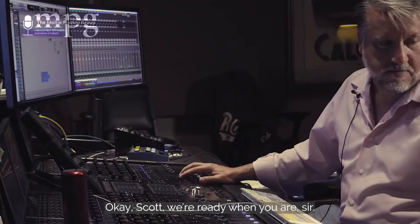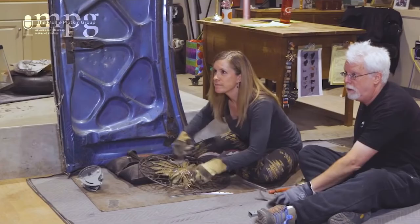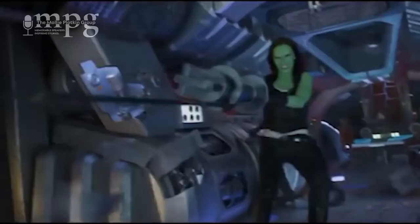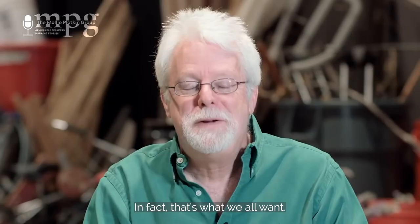We've done our job correctly when you don't know we've done it. When I go to a movie, if the sound job is wonderful, I get lost in the film. In fact, that's what we all want — to just have the popcorn, sit back, and be taken away. And that's a wonderful thing. It's what I love about this business. There are more astronauts in the world than there are Foley artists.